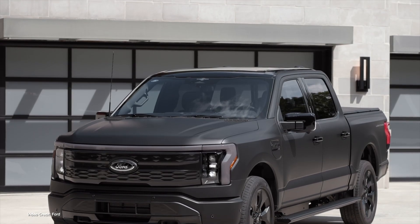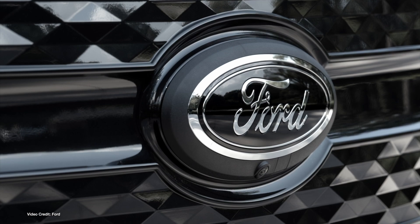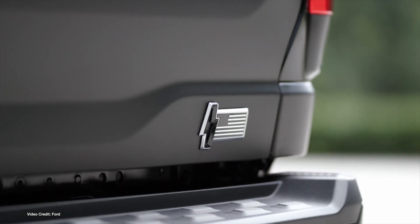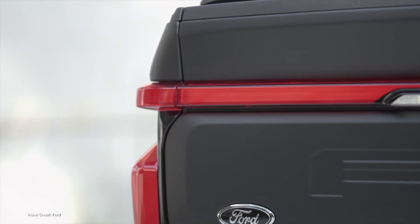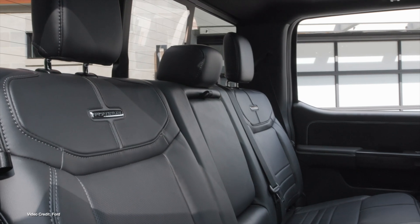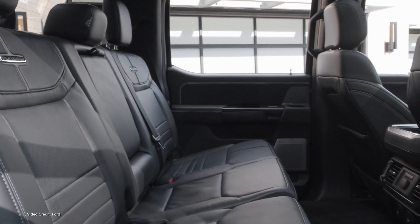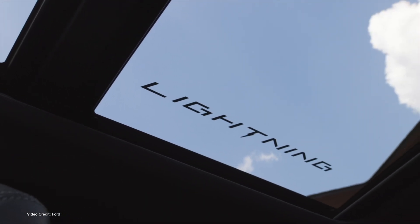In the pickup truck world, special edition trucks are something of a long-standing tradition, with everything from Harley-Davidson to camping fans getting their own special versions of regular pickups. Now electric pickups are getting in on the act too, with Ford launching its first-ever special edition variant of the F-150 Lightning — the F-150 Lightning Platinum Black Edition. Essentially a range-topping F-150 Lightning Platinum with all-black accents and trim, including smoked-out lights and a special matte black wrap, only 2,000 models will be made, and the starting price is an eye-watering $99,000 — nearly $7,000 more than the Platinum trim it's based on.